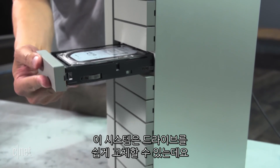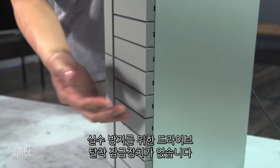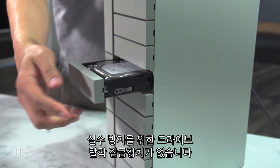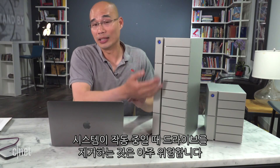You can remove a drive very easily in case you want to replace them. It's kind of too easy, and there's no way to lock them in place to prevent an accidental pullout, which is dangerous when the system is in operation.